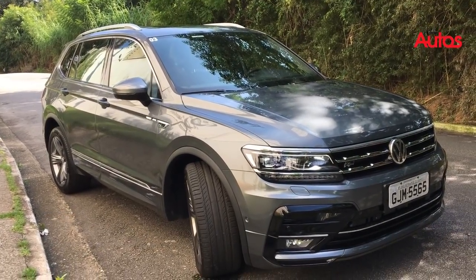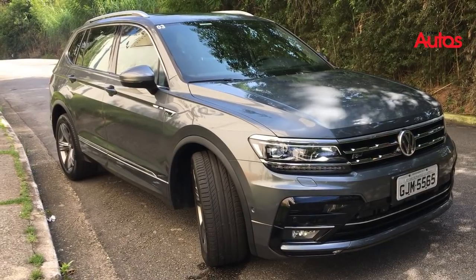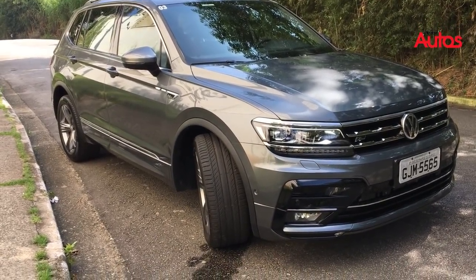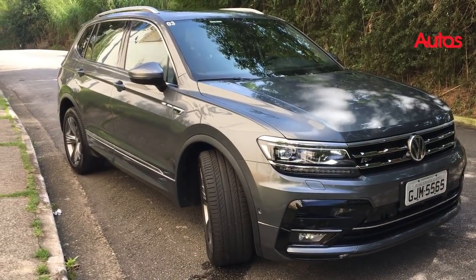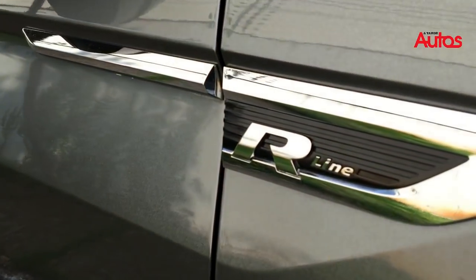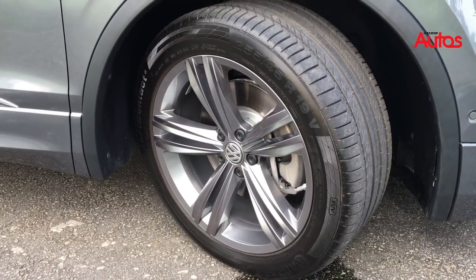Aqui analisando um pouquinho do desenho da Tiguan 350 All Space — essa aqui é a versão R-Line também. O desenho dianteiro é muito parecido com o que ela usa nos sedãs médios, por exemplo no Passat e no Jetta, só que ela tem cromados a mais. As barras são mais largas — você percebe bem aqui que ela tem essas barras muito mais evidentes. A iluminação é em LED, tem a elegante assinatura R-Line. Os pneus também exclusivos da versão são 255 Aro 19, e a roda é exclusiva dessa versão.